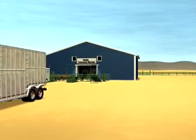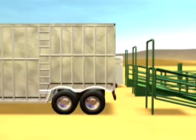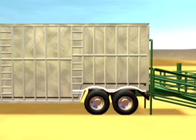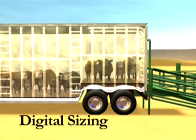Buyers pay more for uniform lots of cattle. Proven and reliable technology is coming to livestock auction markets to help producers gain greater value for their cattle and provide buyers with uniform-sized lots of cattle. Customers of the livestock auction market benefit from this automated sorting technology, called digital sizing.